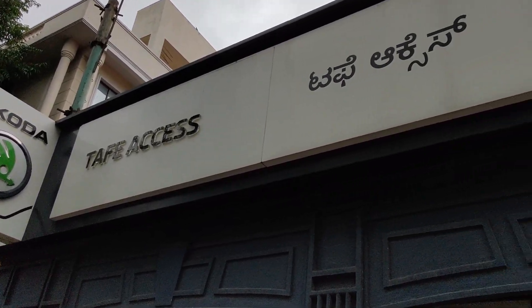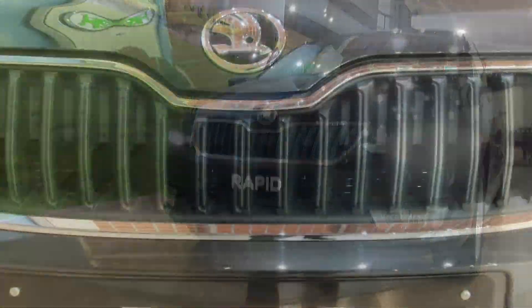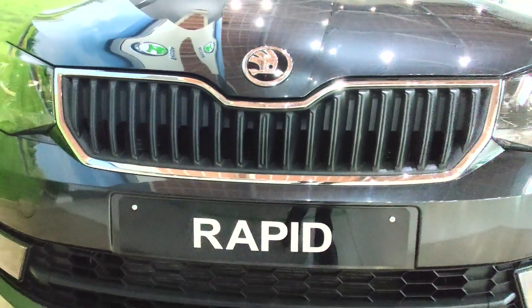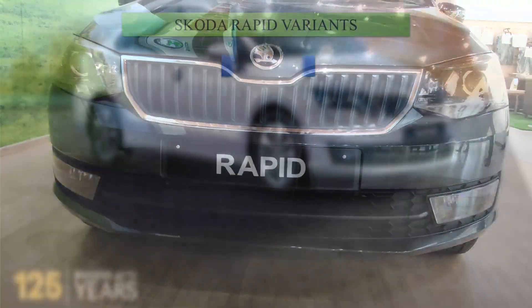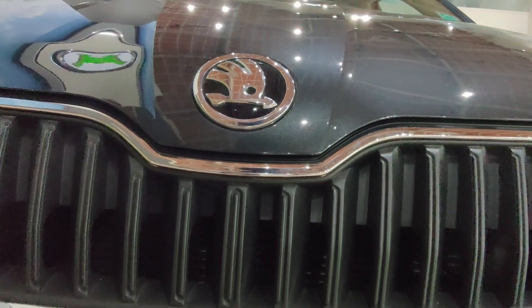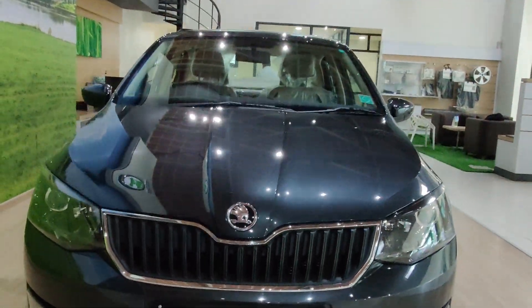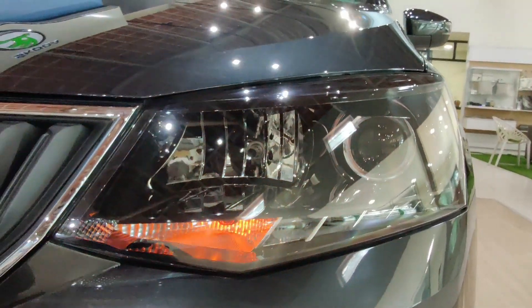Hello and welcome to another video. Today we are going to review the all-new Skoda Rapid Ambition variant, which is priced at 9.99 lakhs ex-showroom and sits right above the Rider variant in the Rapid lineup. Recently Skoda gave a facelift to the car, and we shall check out what improvements have been made and whether you should be buying one.